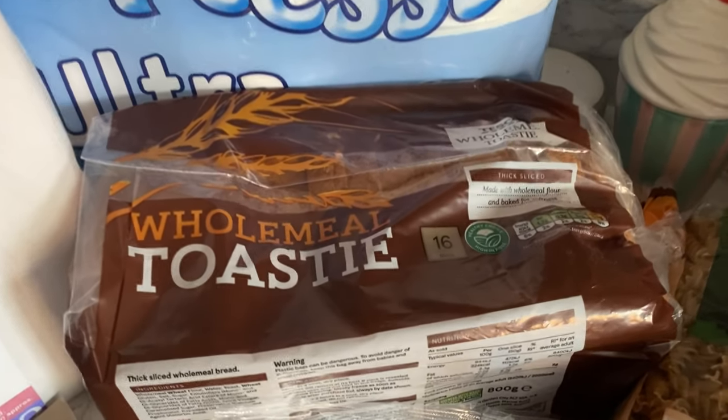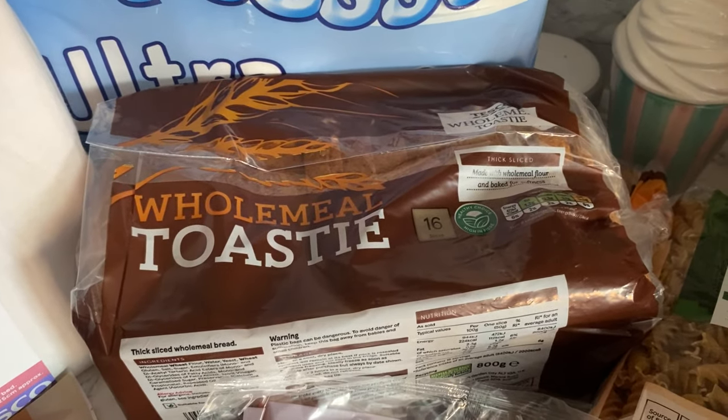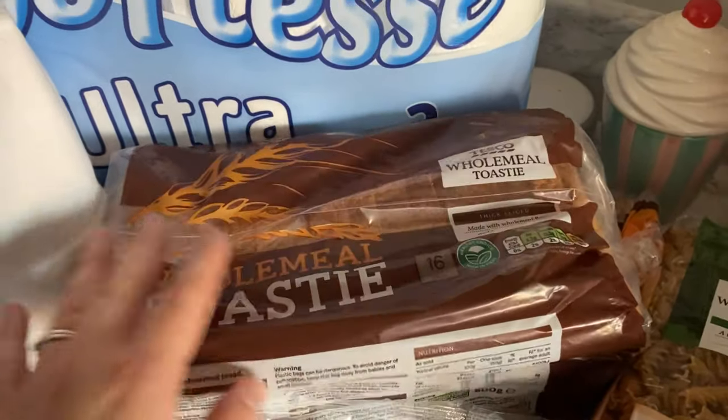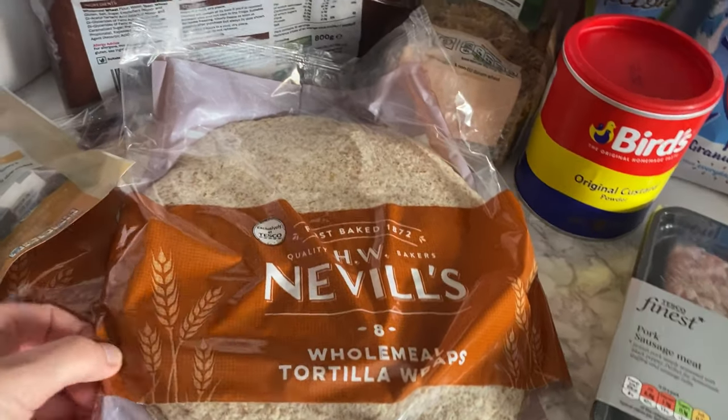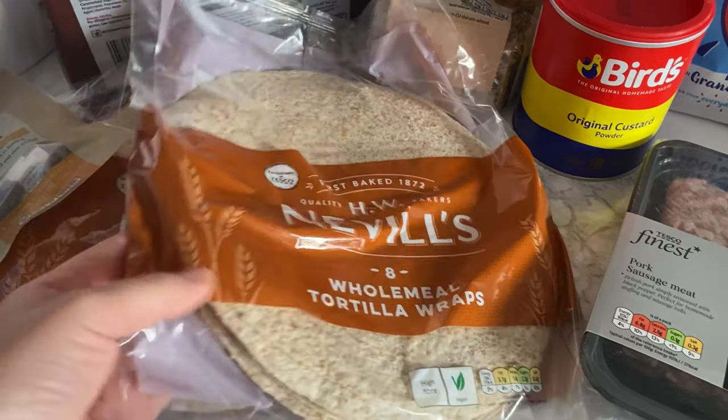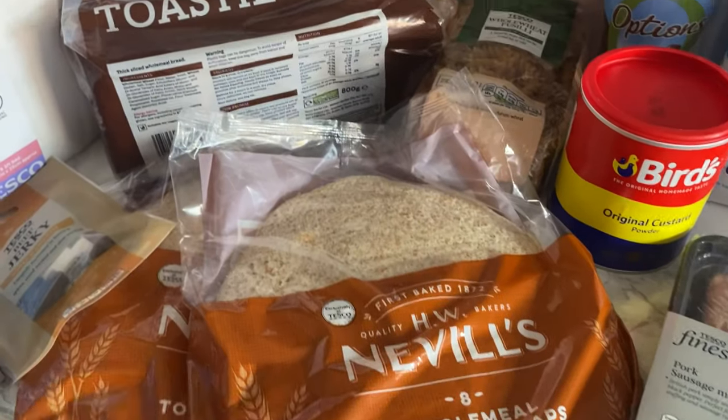I got this bread — the one I ordered was out of stock so they replaced it with this wholemeal toasty loaf, which should be fine. I also got two packs of wraps — I think these were only about 75p for eight wraps, so two packs was good value.